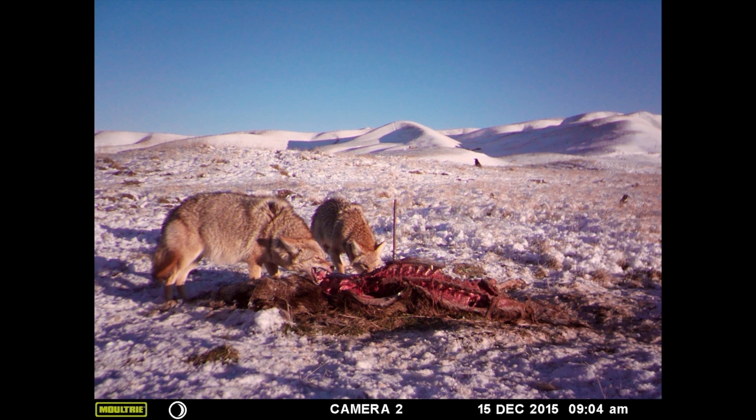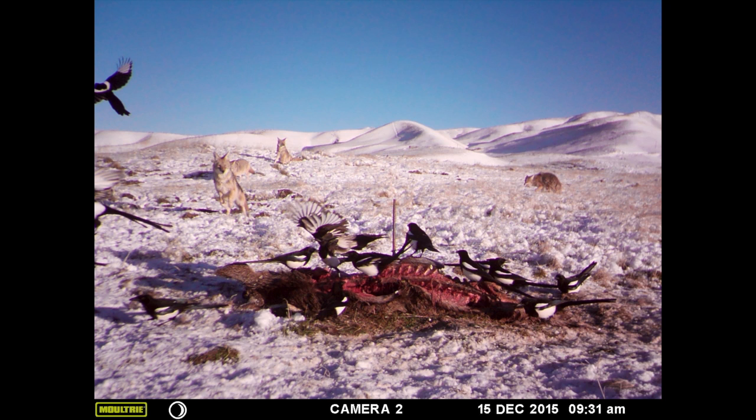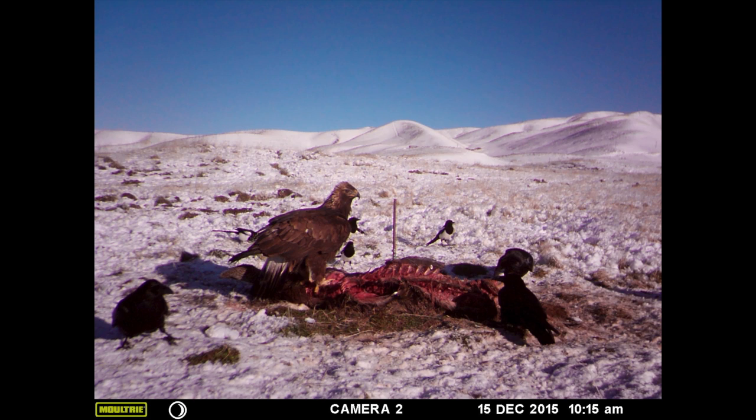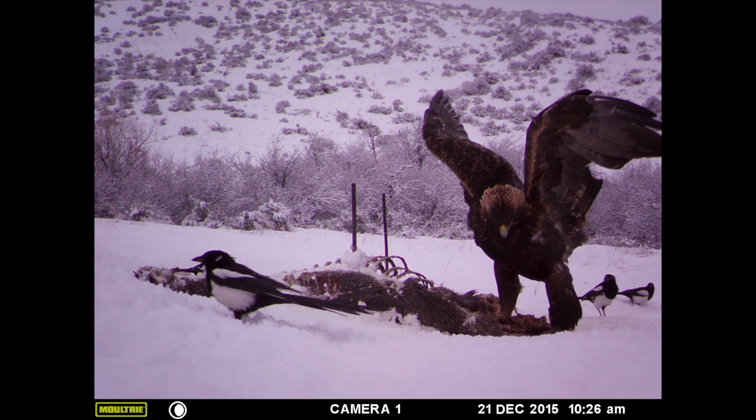We had some species show up that I think we weren't expecting. Great horned owls showed up. We had a bobcat show up. We had a couple of times where we had really neat interactions between eagles and coyotes. Coyotes and foxes interacting with each other in the background of pictures. We had a fair number of golden eagles. One of the things we can do is actually identify different individuals based on their plumage patterns, so we can understand how many are coming in.